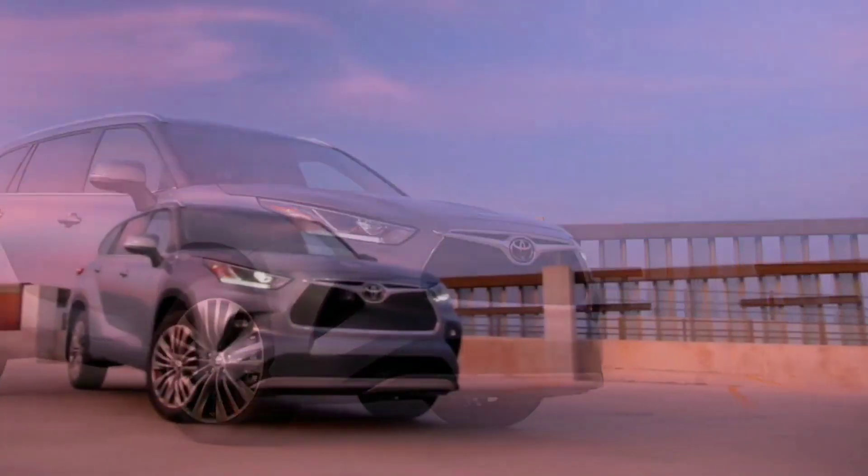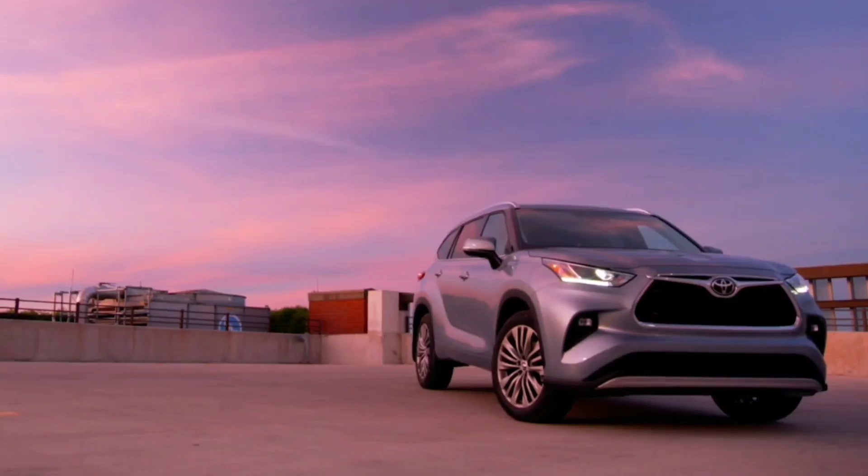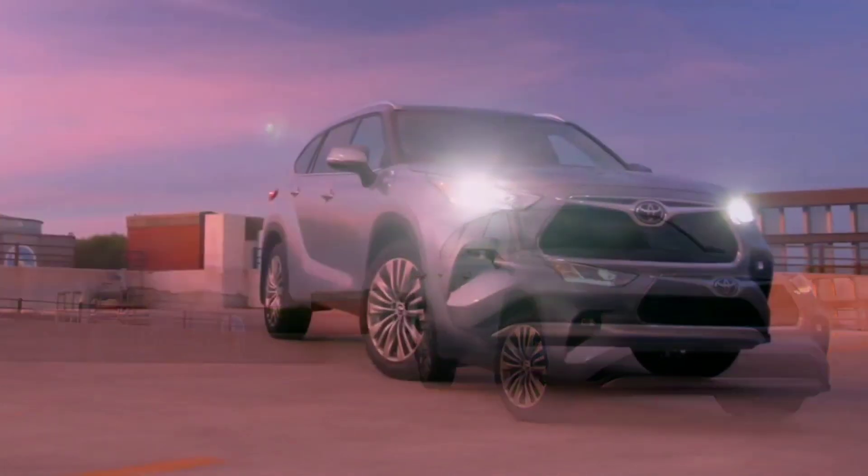That's all for my quick and informative walk-around video of the 2020 Toyota Highlander in Platinum Edition. Hope you guys like it, and thank you for watching!